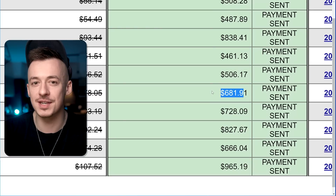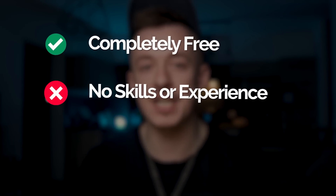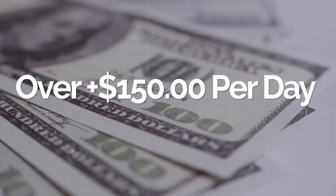Using the method I'm going to show you in the next few minutes, this is all completely free — you don't need any skills or experience, you don't even have to invest anything yourself. Using this method you can actually make over $150 per day with affiliate marketing in 2023, and it's very easy.